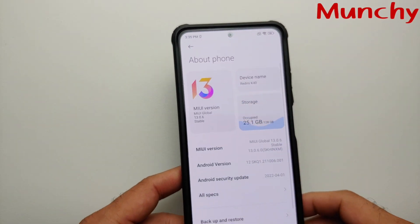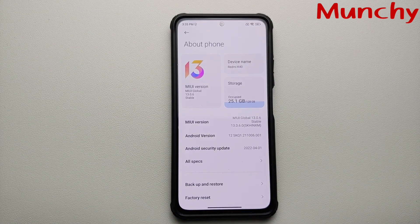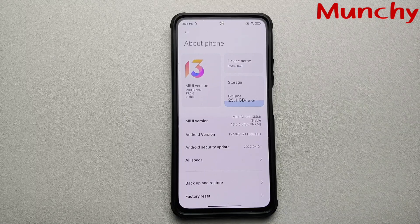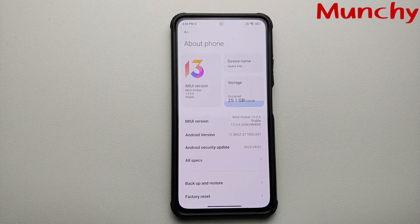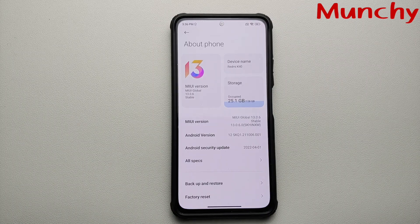That is how you update your device to the latest TWRP recovery for the POCO F3, the Mi 11X, or the Redmi K40, which supports encryption for Android 12. That will do it for this video — hope my video helped you. Likes, shares, and subscribes are appreciated. Feedback and comments are more than welcome. See you when I see you.